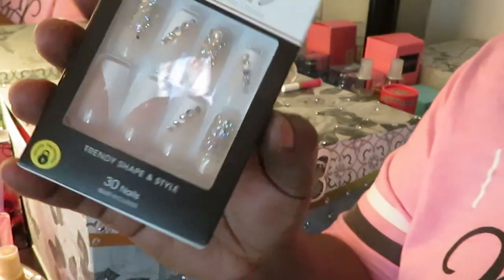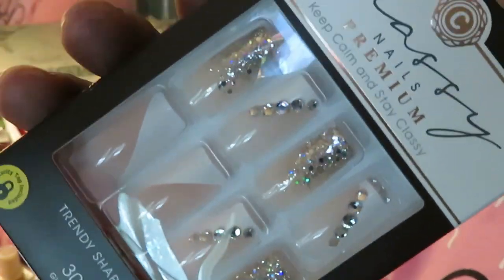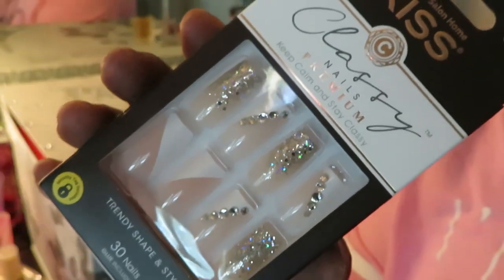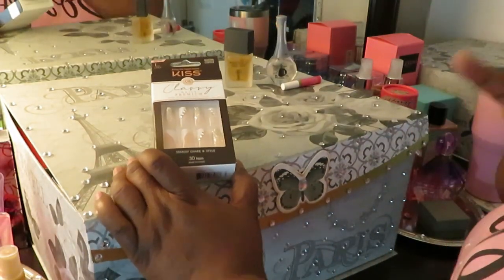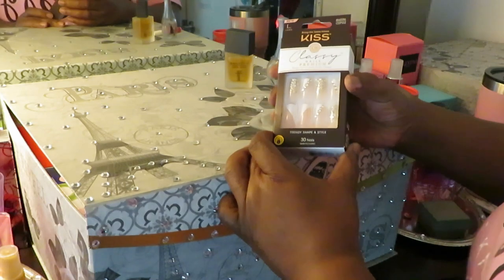So y'all, we got this little pretty French — kind of like a French tip blinged out. I love it, y'all. Look at that. I'm trying to bring it in close so y'all can really see how your girl gonna be looking. $8.99 at CVS. I got a couple of nails, y'all, so y'all will be seeing them. But all right, this is the style that we're doing today.